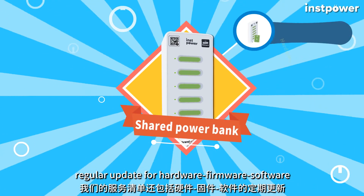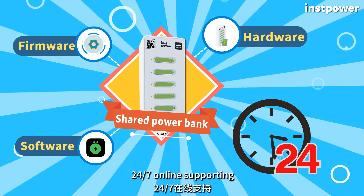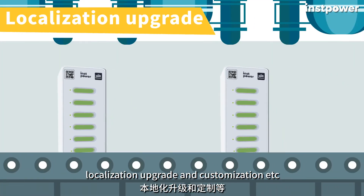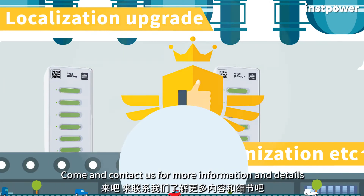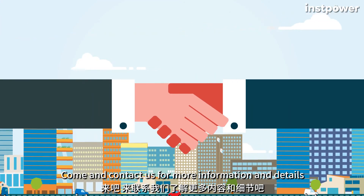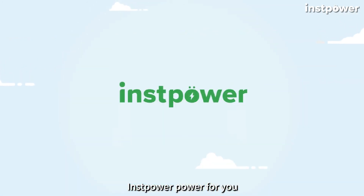Furthermore, regular updates for hardware, firmware, and software, 24/7 online support, localization upgrades and customization, and more are also included in our service list. Come and contact us for more information and details. Instapower — power for you!